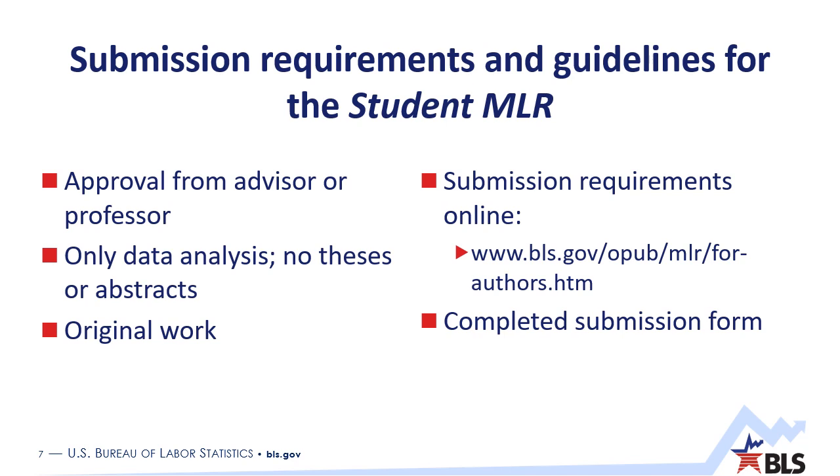Articles of course need to be your own original work. There are also a number of submission guidelines that you should be aware of — things like file formats and citations. We have detailed information posted online at www.bls.gov/opub/mlr/4-authors.htm. It's a long web address, but it's here on the slide.